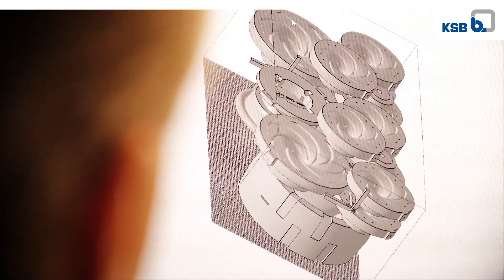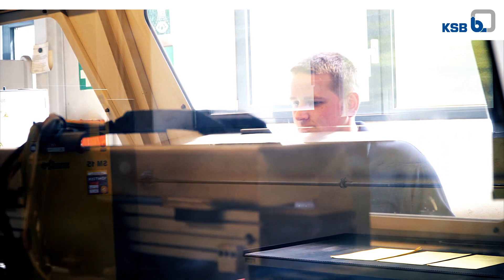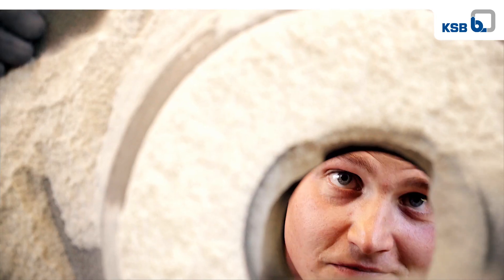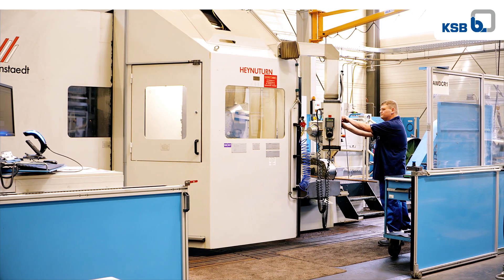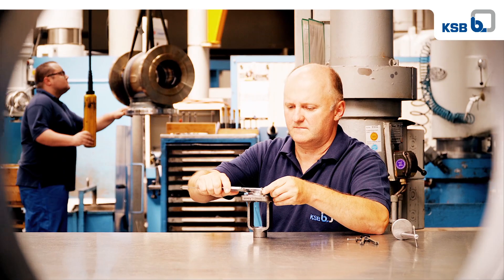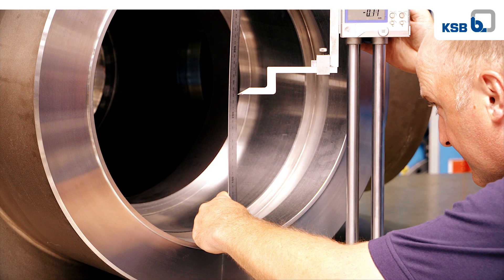Leadership in technology starts at the pattern-making stage. State-of-the-art sand 3D printers form the basis for efficiency and quality. We unite high precision with craftsman skills and many years of experience. We employ the latest methods, from metal cutting to welding, to produce our high-quality components for pumps and valves.